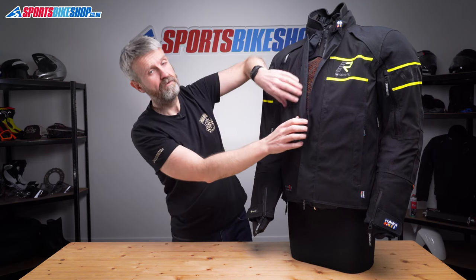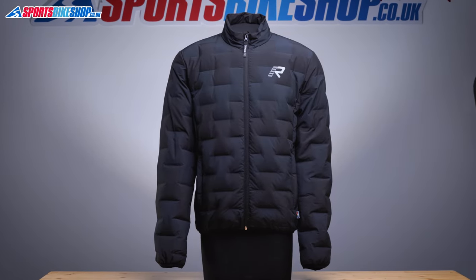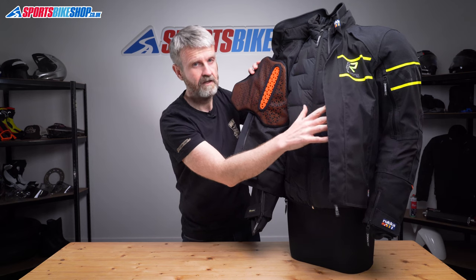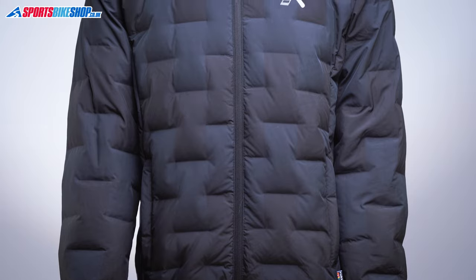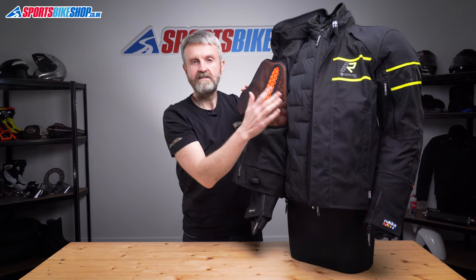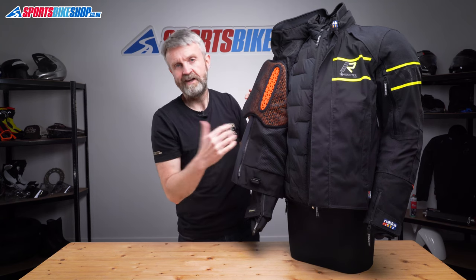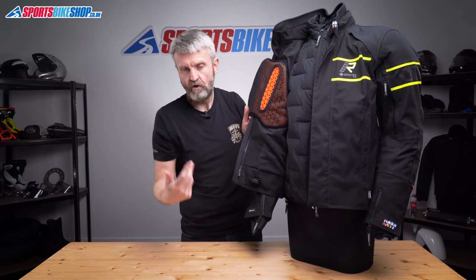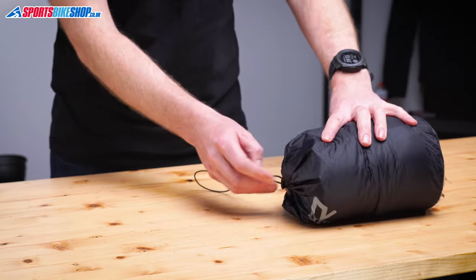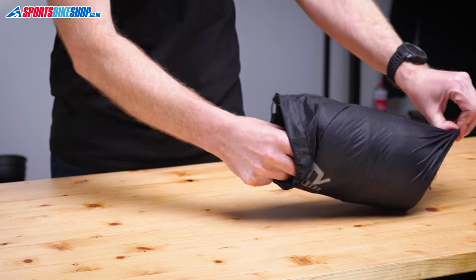As for a thermal liner, Rukka have followed their recent trend by giving you a separate warm jacket that can be worn underneath. This one's filled with a mix of down and feathers like other Rukka under jackets, but the outer material on this one has a more subtle matte finish than the shiny ones in other recent Rukka jackets. Jackets like this are called destination layers — the idea is you've got a jacket you can wear on its own when you get to where you're going at the end of a day's riding. It saves having to carry a casual jacket in your luggage on a trip. There's a carry sack in one of the pockets so if you need to carry it with you, you can roll it up, pull it tight in that little pocket, and it'll take up less room.